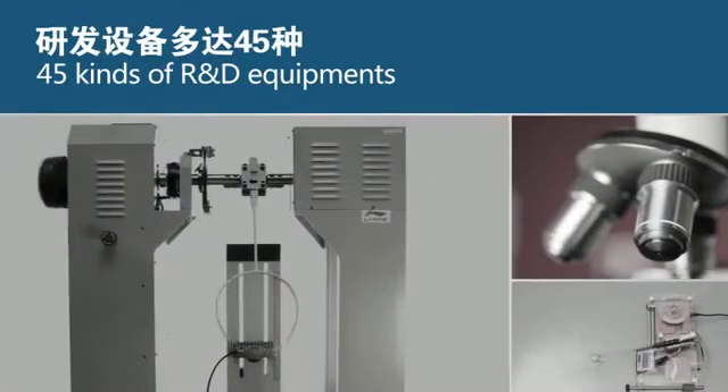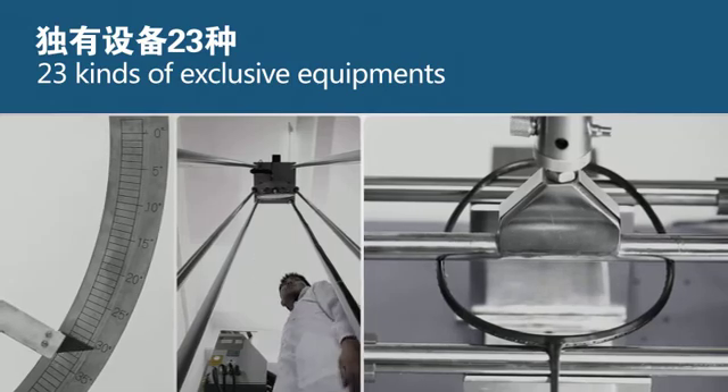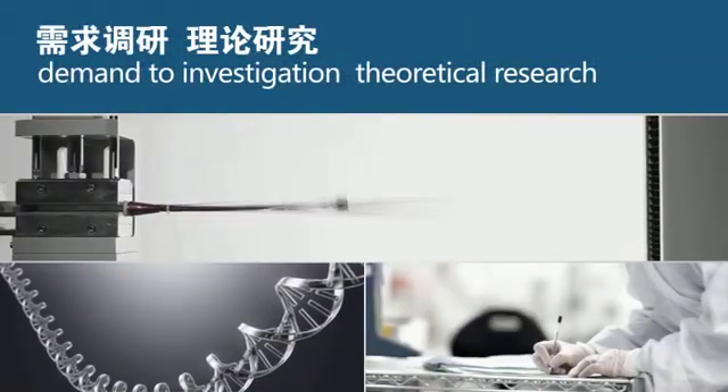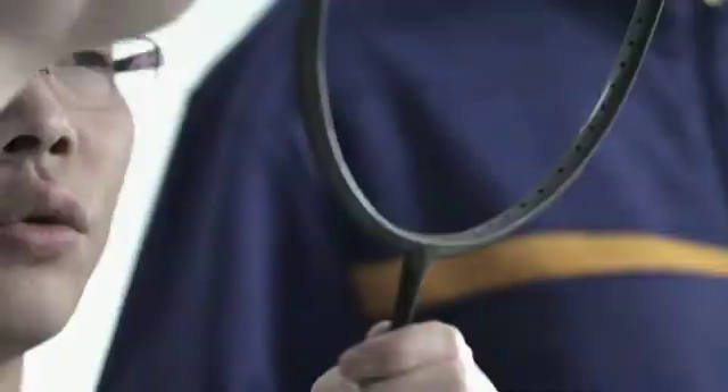There are 45 kinds of R&D equipments, including 23 kinds of exclusive equipments which could meet the requirements of the whole design and production procedure, from demand investigation, theoretical research, to test and product test. All of this manifests the leading position of Leaning R&D Center in the industry.